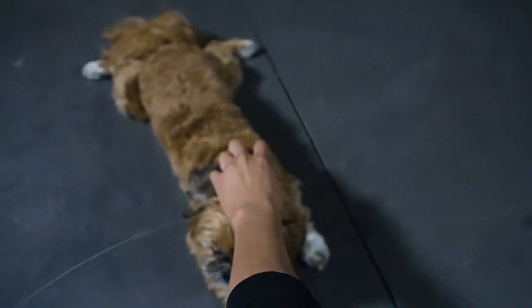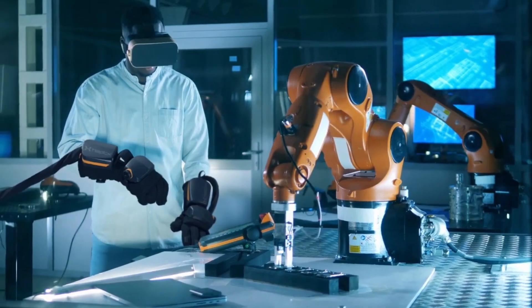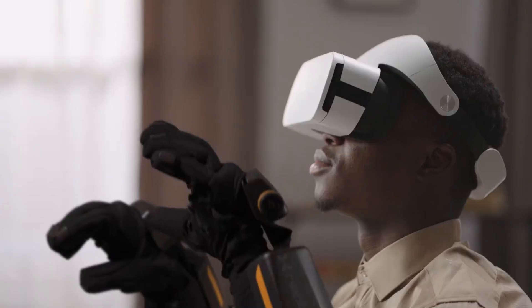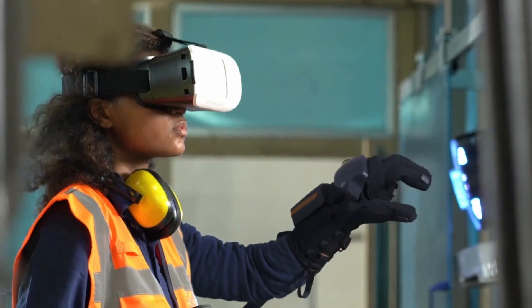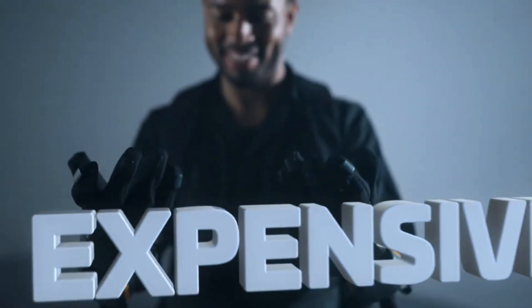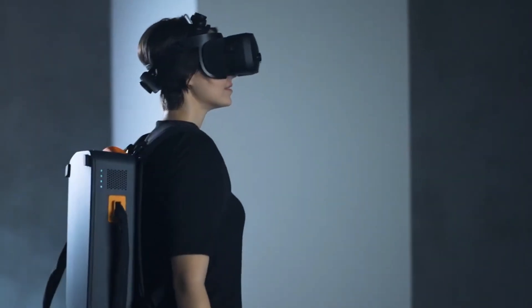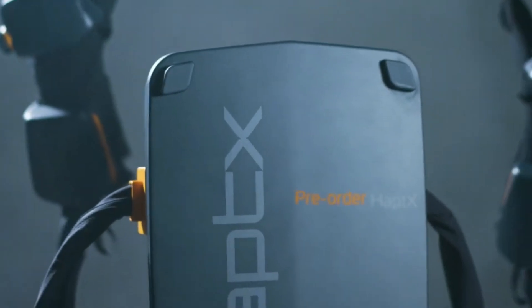Priced at $5,495 per pair, with a $5,495 monthly subscription for ongoing support, maintenance, and SDK access. The HaptiX Gloves G1 are set to revolutionize the way we interact with virtual environments. Dive into the future of tactile technology and subscribe for more tech innovations.